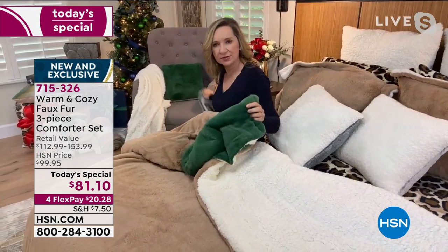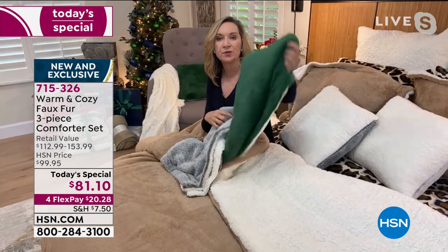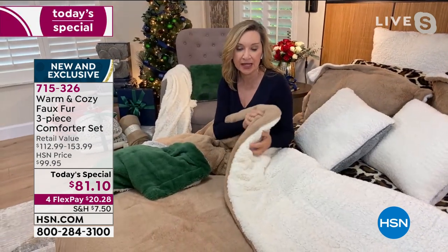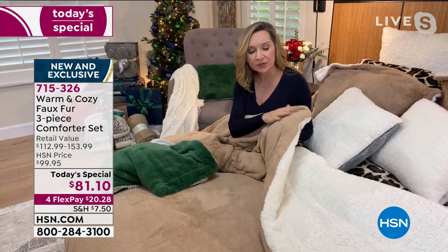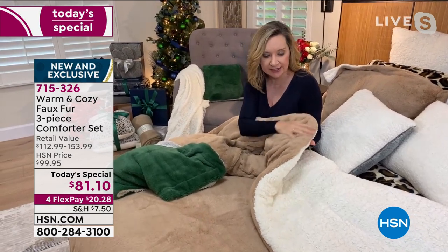We've learned through the years that our customers like the neutrals, but also like to add color to their space. We wanted to do both. And the thing to consider: faux fur is very expensive, and if it's not expensive, it's not great — a lot of them are flimsy, they're scratchy. This is silky and soft with that extra long pile, so it really does give you dimension, a nice weight, and a down alternative inside.